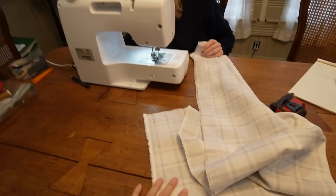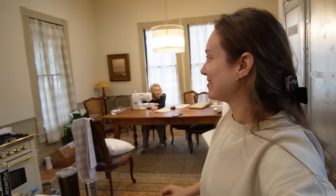Mom is here too — she's not embroidering, she's making a pad for Robbie's baby bed. We're also learning the embroidery machine together. She didn't even know what it was at first.